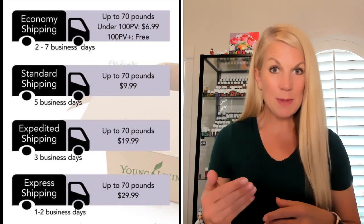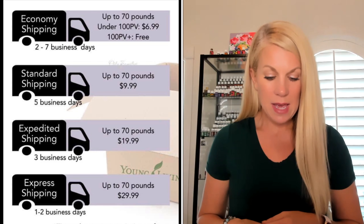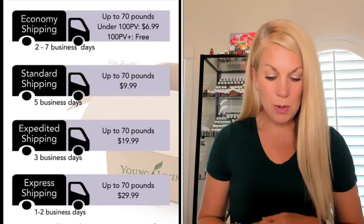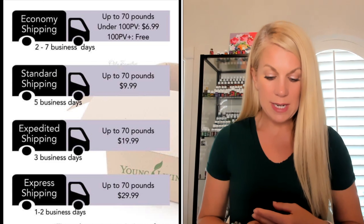If you want to go up to expedited shipping, expedited shipping is $19.99 and is three days. If you want to go express shipping, that's one to two days, then that is going to be $29.99.